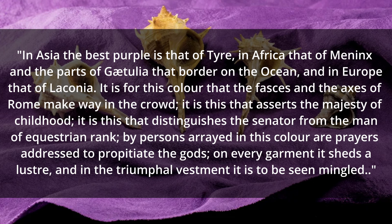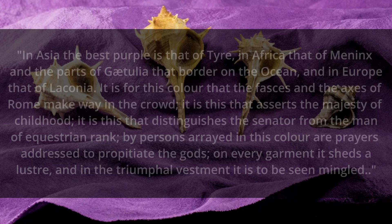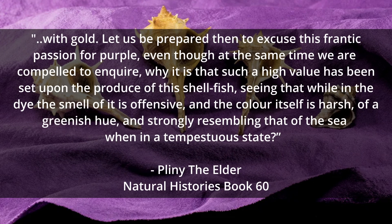In Asia the best purple is that of Tyre, in Africa that of Meninx and the parts of Gaetulia that border on the ocean, and in Europe that of Laconia. It is for this colour that the fasces and the acts of Rome make way in the crowd. It is this that asserts the majesty of childhood. It is this that distinguishes the senator from the man of equestrian rank. By persons arrayed in this colour, our prayers are dressed to propitiate the gods. On every garment it sheds a lustre, and in the triumphal vestment it is to be seen mingled with gold. Let us be prepared, then, to excuse this frantic passion for purple, even though at the same time we are compelled to enquire, why is it that such a high value has been set upon this produce of this shellfish, seeing that while in the dye the smell of it is offensive, and the colour itself is harsh, of a greenish hue, and strongly resembling that of the sea when in a tempestuous state.